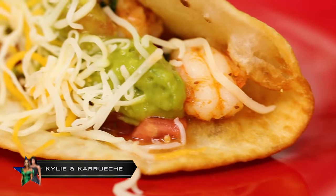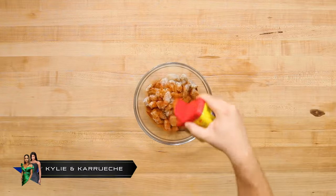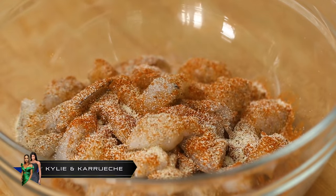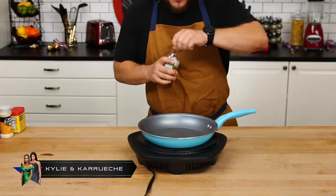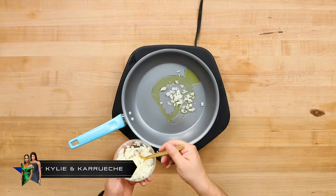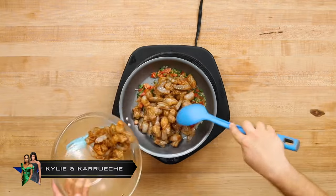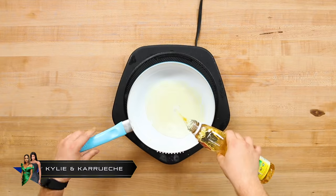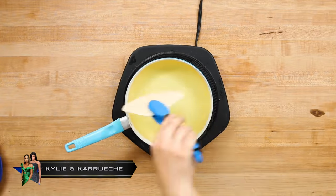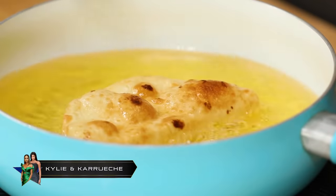Next we have the Kylie and Karrueche combo shrimp taco recipe. They season the shrimp with Old Bay and onion powder — in their words, the more the better. Mix it all together and set it aside. Then they hit the pan with some olive oil, throw in some onions, tomatoes, and cilantro, and mix it up. Then they add the shrimp and stir it around until it's fully cooked. Then they get some oil going in the pan and fry up the tortilla to get a nice crunch and color.